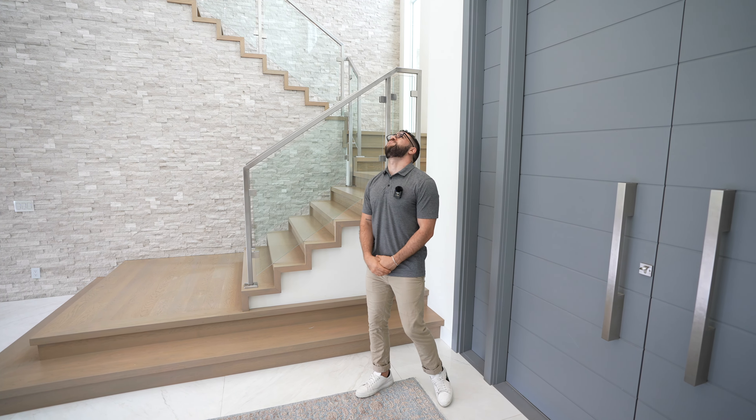The living room is right over there. We'll come into this over here.